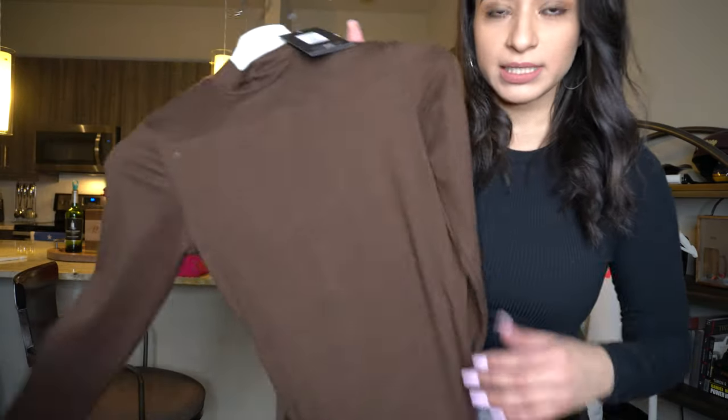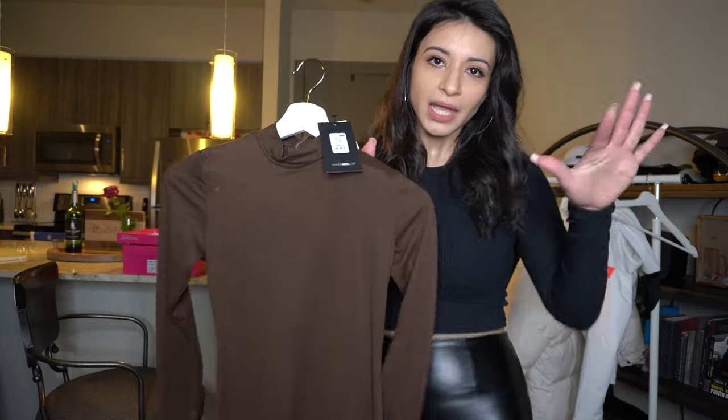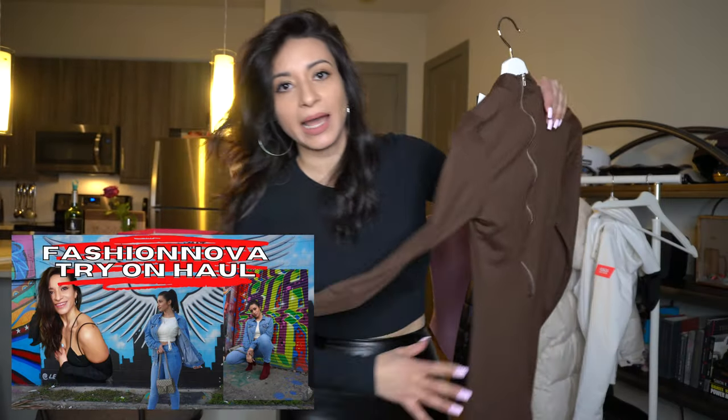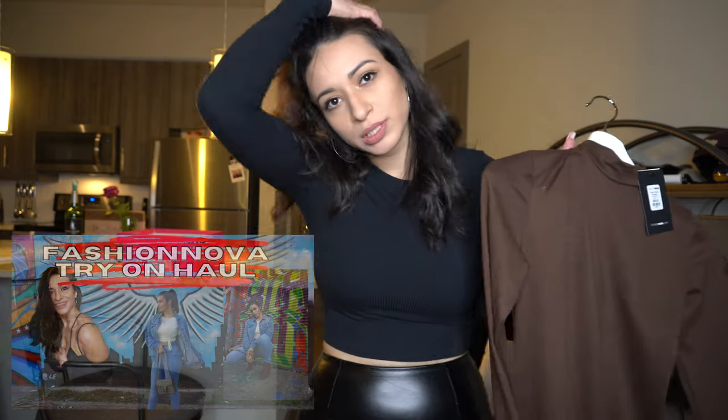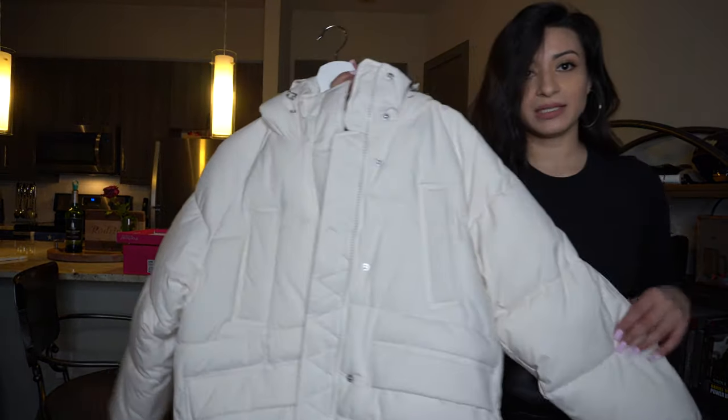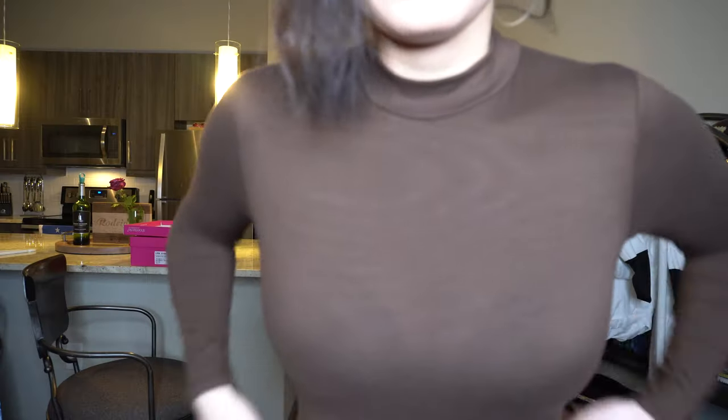The next outfit I'll try on is the brown bodysuit from Fashion Nova. If you've watched my other haul on my channel, I did a Fashion Nova haul where I got this in black — it's called the Frisky Feline jumpsuit. That black one came defective with holes and I wasn't able to return it, but I risked getting the brown one. I checked it very thoroughly when it arrived — no holes! I'm going to try it on with my Zara jacket — I love that it's oversized.